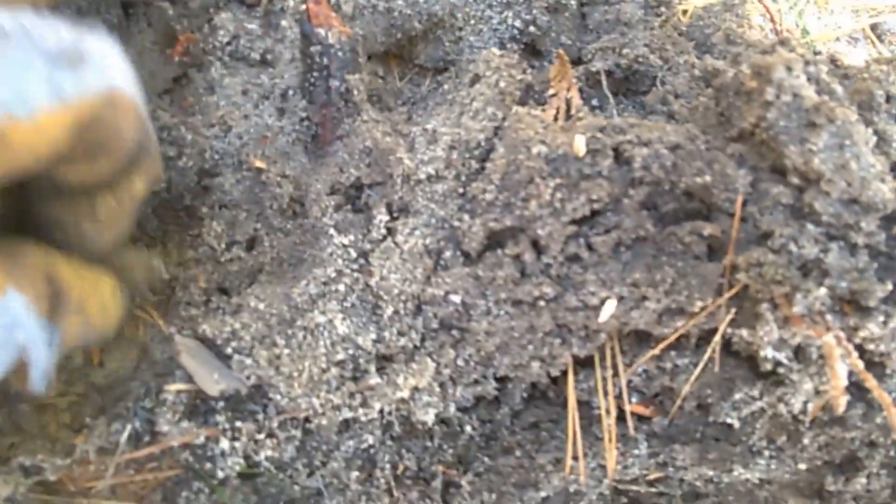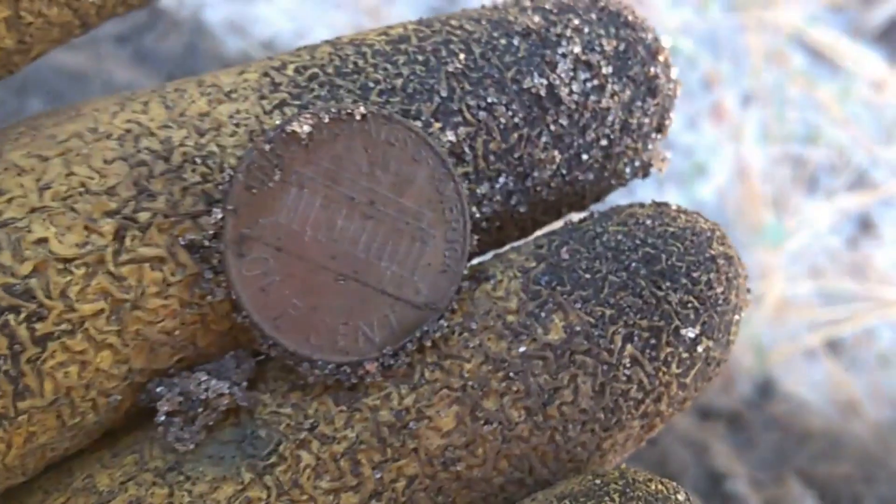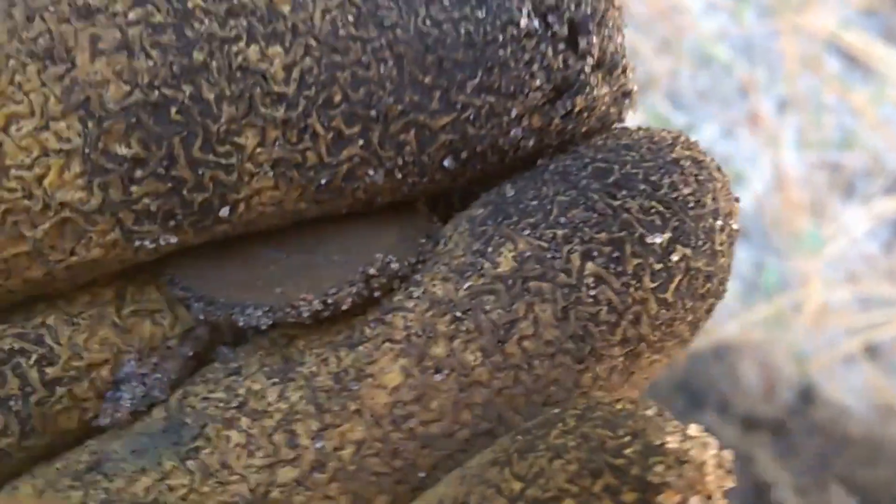Oh wow, I think I'm going to fall over. I finally found a coin! First coin — I'm on the board. I think it's just a memorial, but I'm glad to see it.